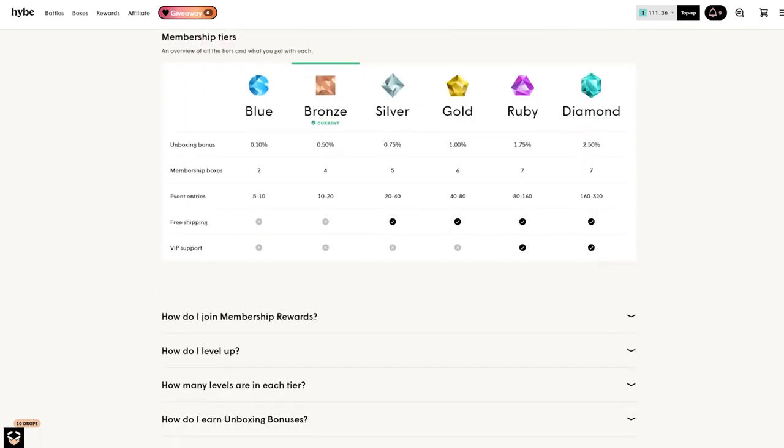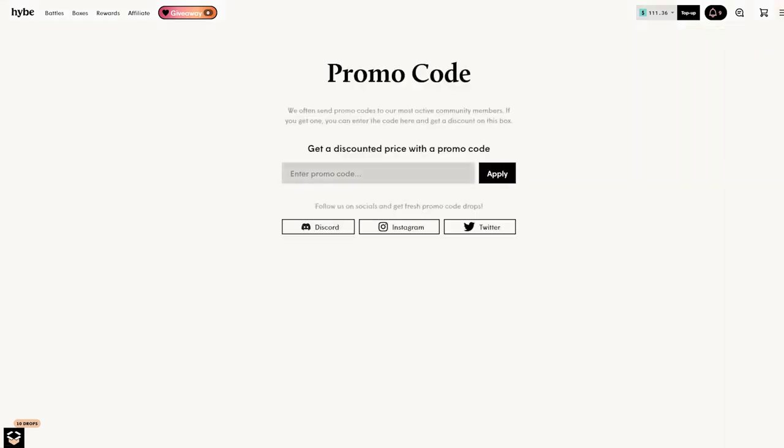I'll have a link in my description, but you can also head up to the sandwich bar in the upper right, select promo codes, and enter the code 'aidengambles' — that will get you a five percent bonus on all deposits as well as three free cases on signup. Thank you all so very much for watching, hope you did enjoy, and I will see you all later — peace out!